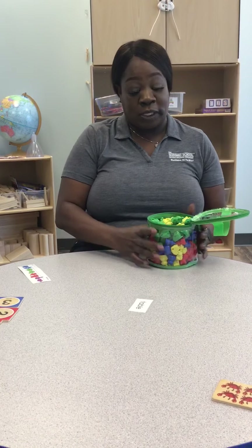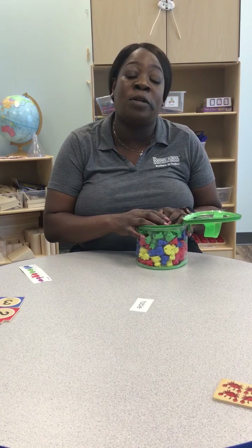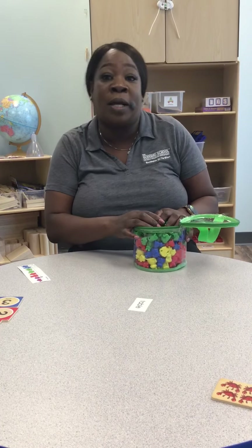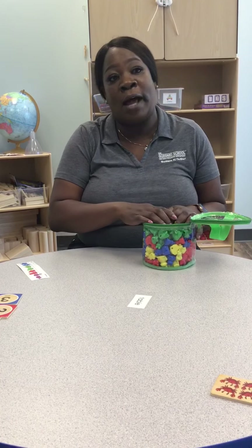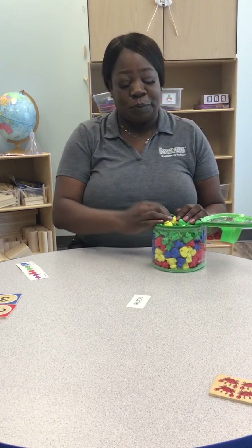So with today's counting, you can use crayons from the household, kitchen utensils, we can use rocks from the outside. Maybe mom and dad take you for a nature walk and we can pick up some rocks and count some rocks — all types of things that you can find around the household or outdoors for counting.